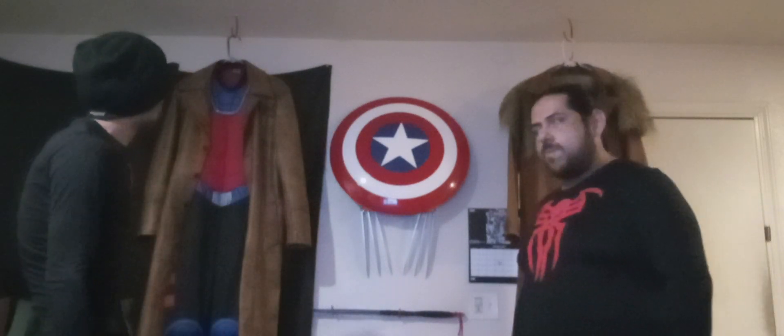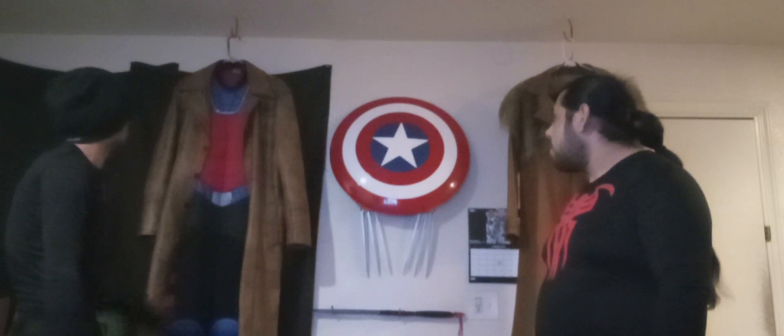So yeah, I just wanted to kind of give you a little peek. This here is my Gambit costume that I'm making for WonderCon 2024 this year.